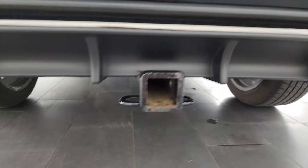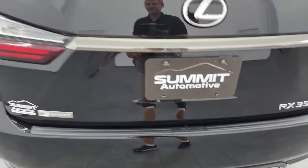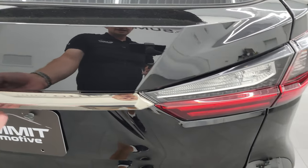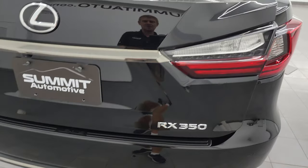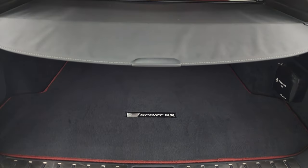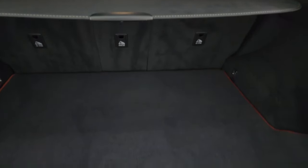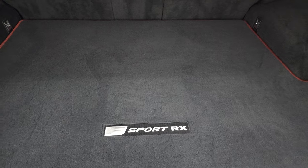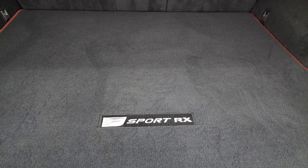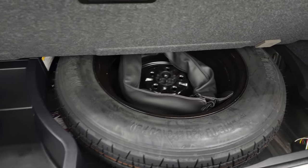It has the towing package with a receiver hitch. The rear gate is in really nice condition. You also have LED lighting on the tail lamps. You get a sun shade to keep valuables out of sight and your groceries cool. There's a subwoofer back here, a really nice F Sport RX floor mat, and this is where your spare tire is stored.